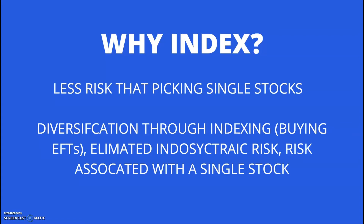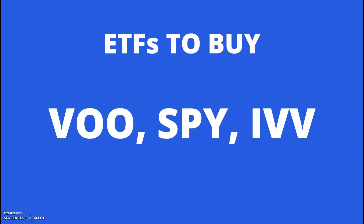But there are thousands of ETFs on the market with nearly every single combination of stocks possible. So which one do you get? VOO, SPY, and IVV. These three follow the S&P 500, which is a collection of 500 large companies.